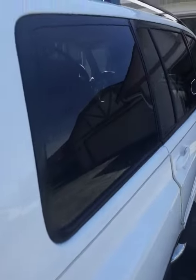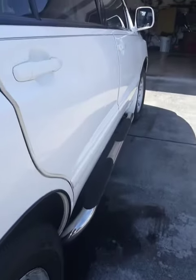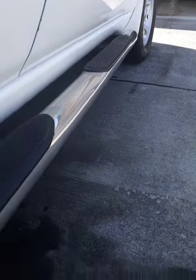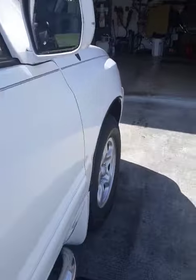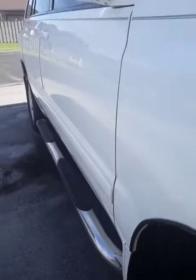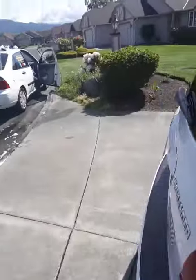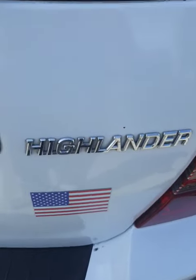We're over here at Sherwood Village today — Sherwood Village in Sequim, Washington. This is an older car, a Toyota Highlander.